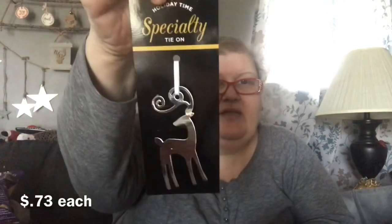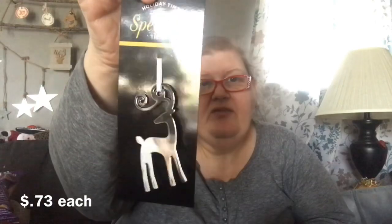I loved these holiday tie-ons — you can use them as ornaments or for decoration. There's a silver deer looking over his backside, and here is a gold Mary. They were both originally $1.47, so I got them for about 74 cents each.